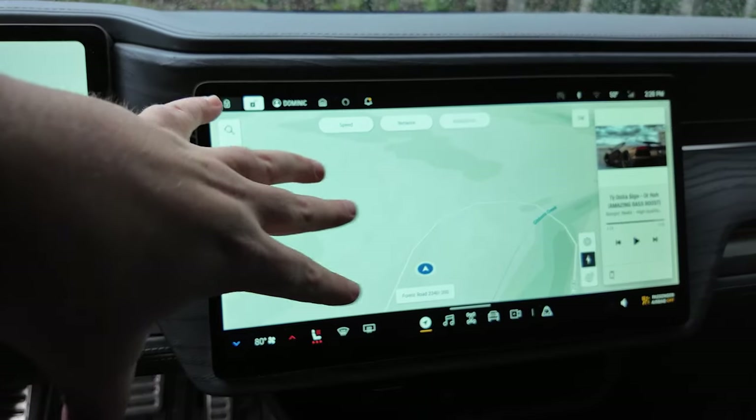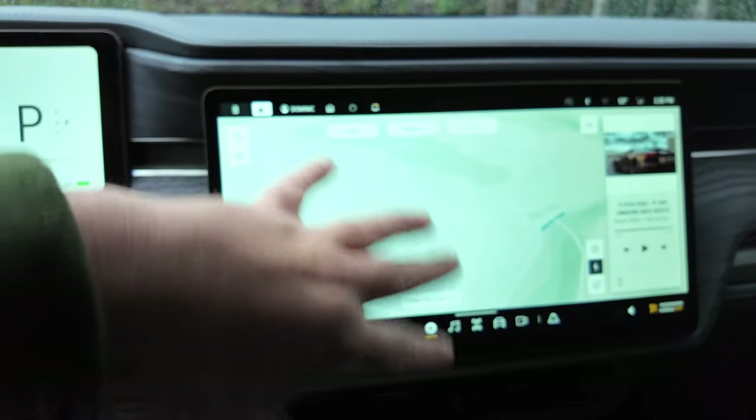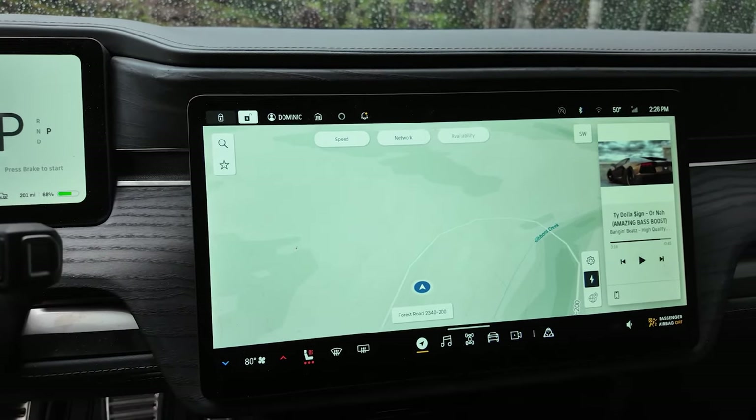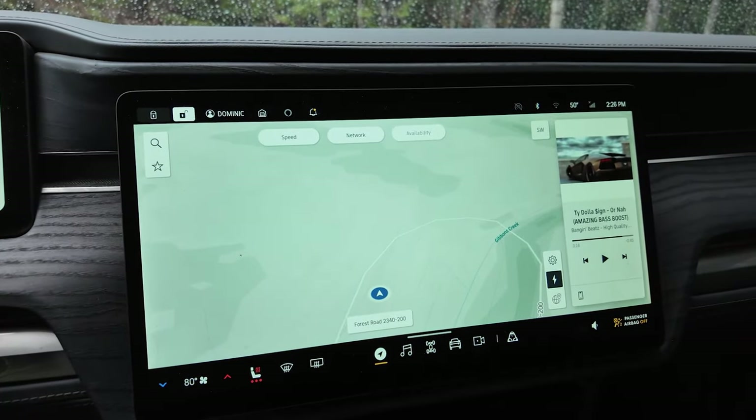I ordered a matte cover — either from EV Sportline or Abstract Ocean, I don't remember — for the front panel. This area really shows fingerprints when it's light out, but with the matte film on it, it doesn't show your fingerprints as much and it's not as glossy.